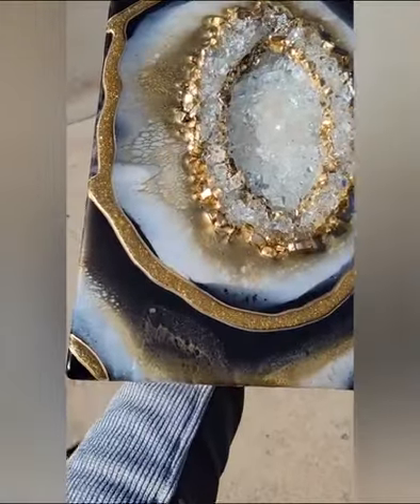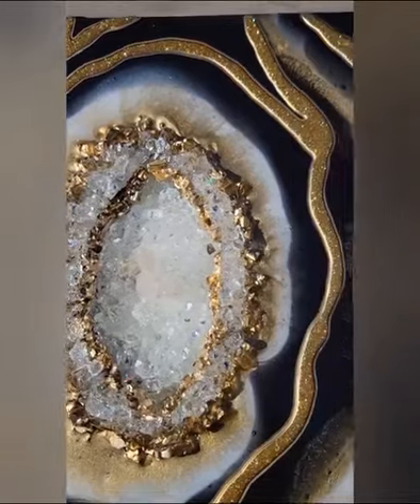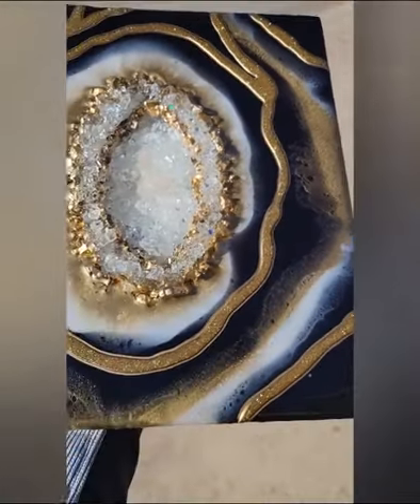I tried to sand it down, and I ended up having to pour it again, but it came out beautifully. The lacing on this is just crazy gorgeous, so I do love the outcome.